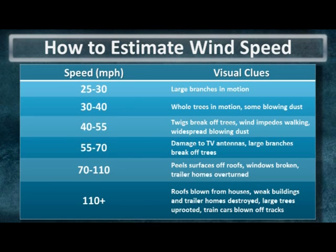When these speeds reach 40 to 55 miles per hour or more, widespread blowing dust and even dangerous dust storms can develop.